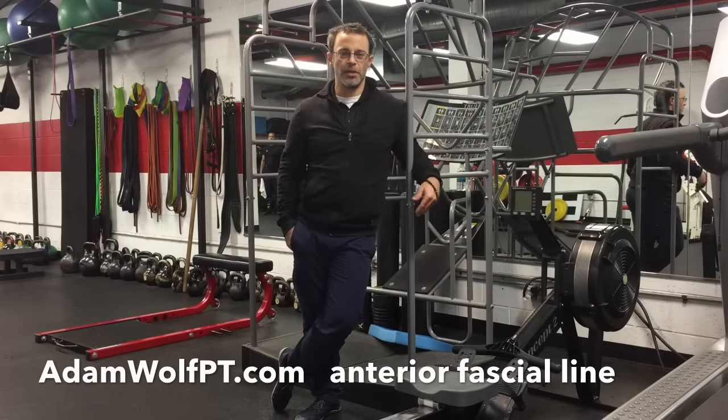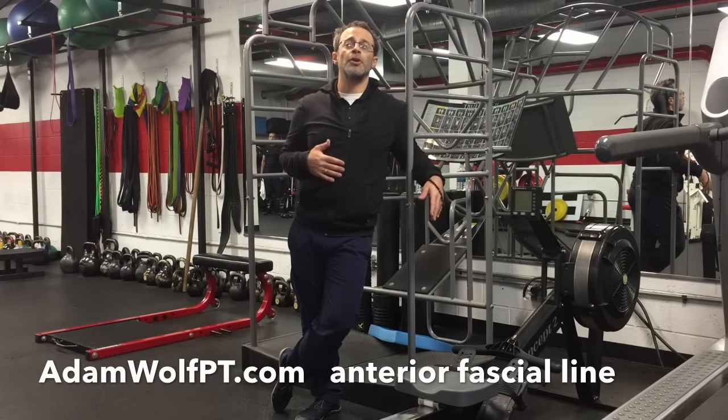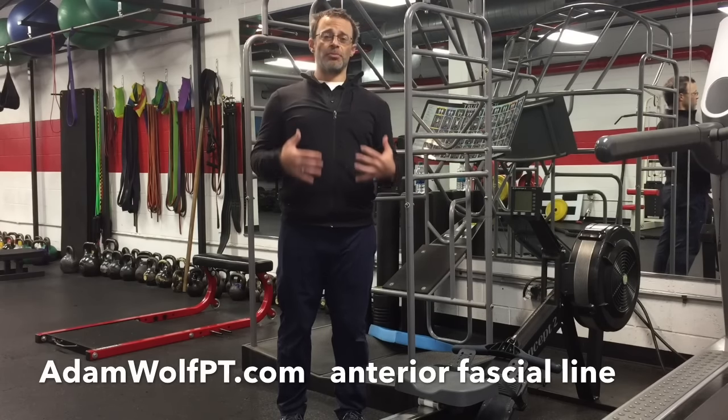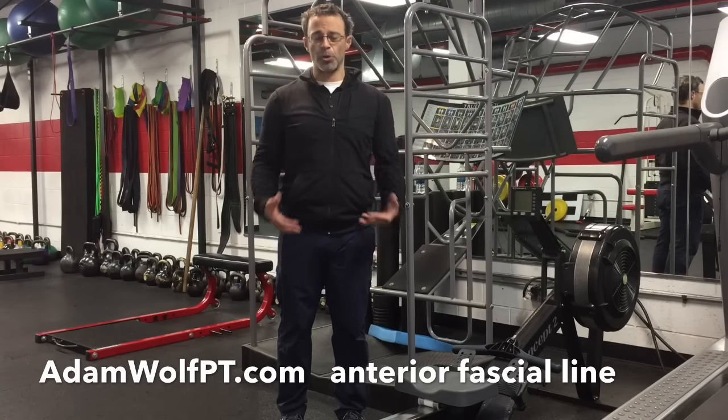Hi, this is Adam Wolf, physical therapist. Today I wanted to share with you an integrated stretch and movement that I like to use incorporating the anterior flexibility highway — that is the anterior portion of the body.